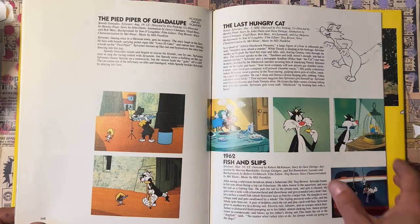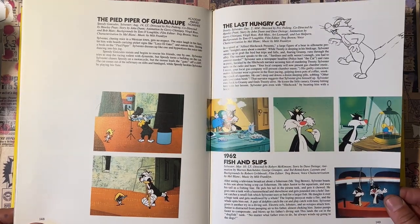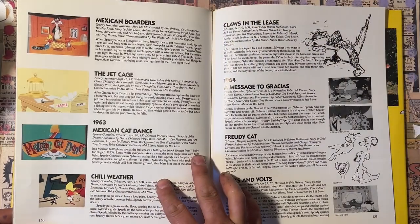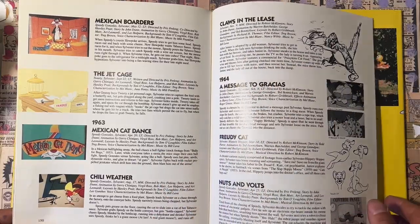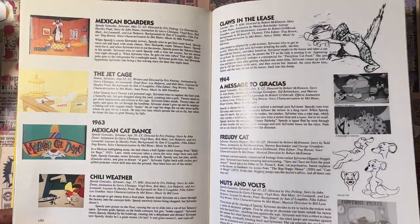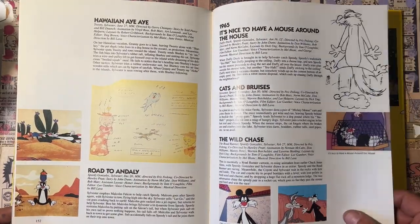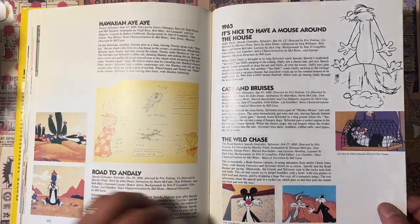'Last Hungry Cat' — that's one of my favorites for sure, and that's a later one. A lot of people might just like the stuff from the 50s, but a lot of this stuff is great too. 'Mexican Cat Dance,' 'Chilly Weather,' 'Claws in the Lease,' 'Freedy Cat,' 'Nuts and Bolts' — these are all really good. And yeah, they brought Speedy Gonzalez into a lot of these.